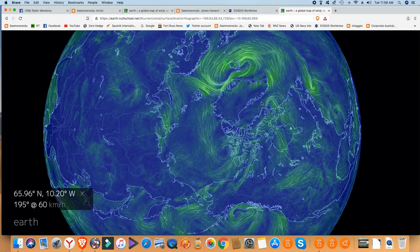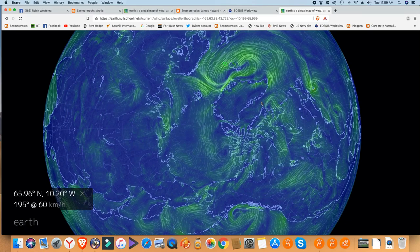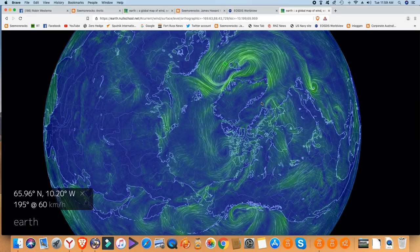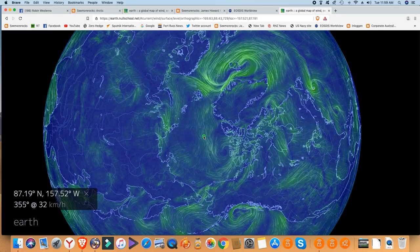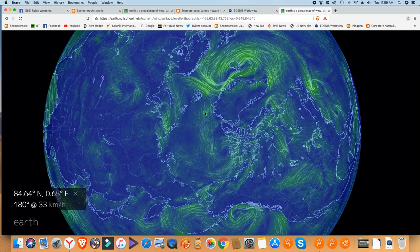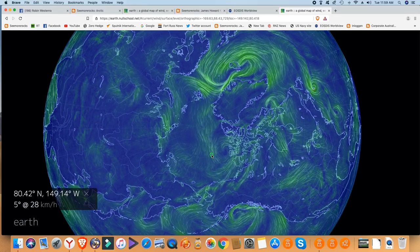Rocks reporting from down under. Things have really calmed down in the Arctic — the storm is dying out. There are still wind speeds of around 32 to 33 kilometres per hour, and about 28 as well.